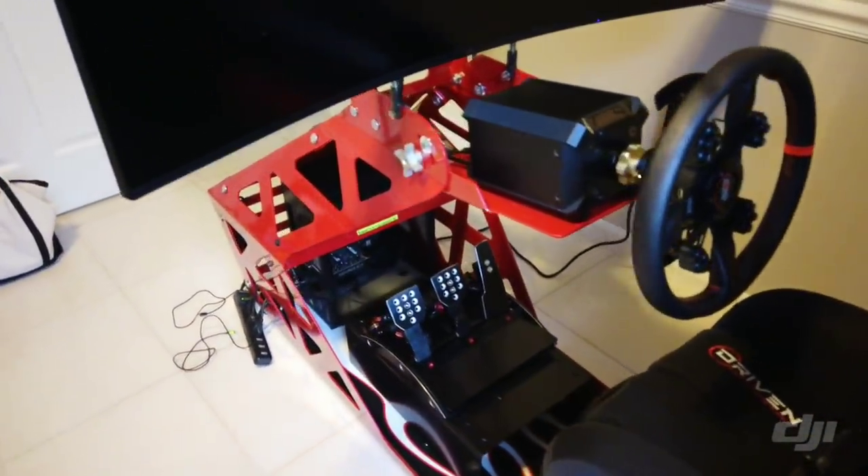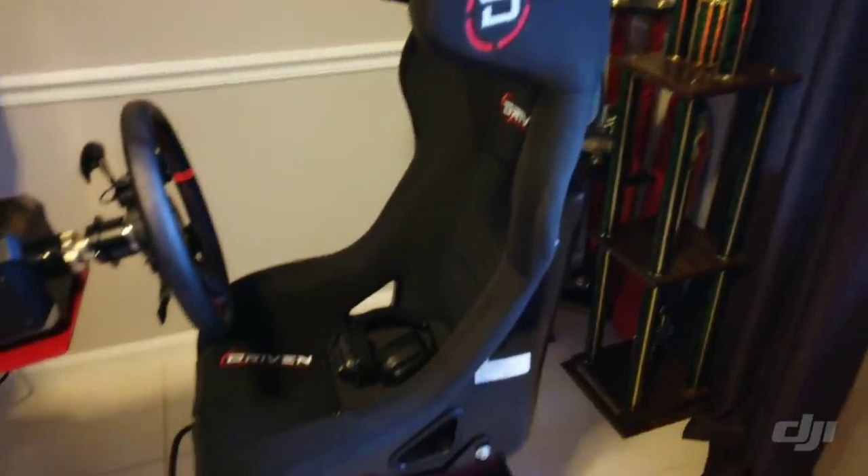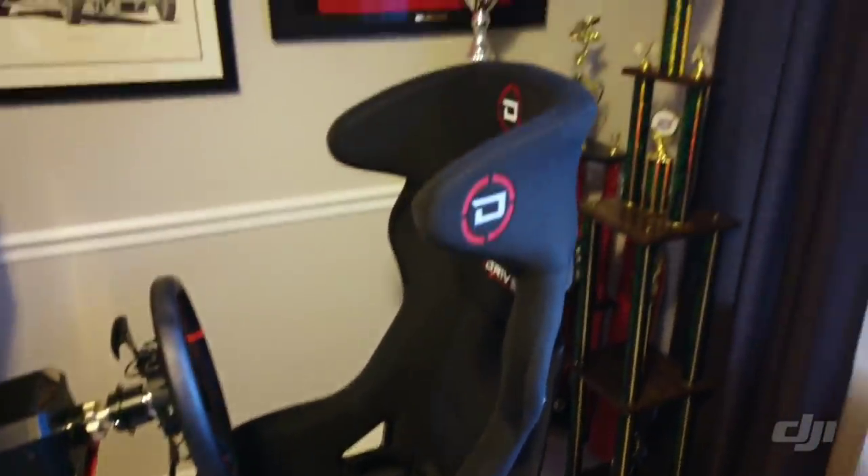The pedals are great. The brake pedal is a little stiff, but that's something I need to adjust. The seat is fairly comfortable when you sit straight up. It's definitely really cool looking.